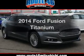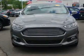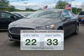Introducing the 2014 Ford Fusion. This is the set of wheels you've been looking for. Better gas mileage means better long term driving, and this ride delivers with a great low fuel consumption rate.